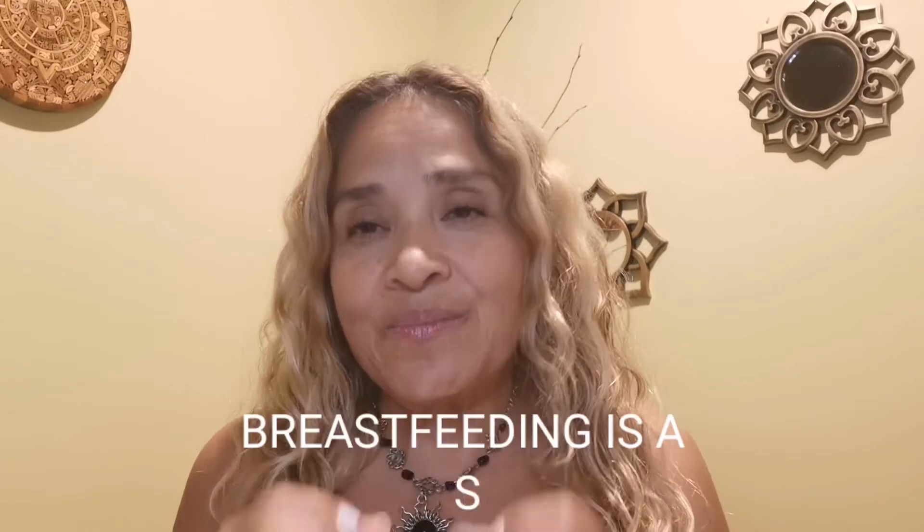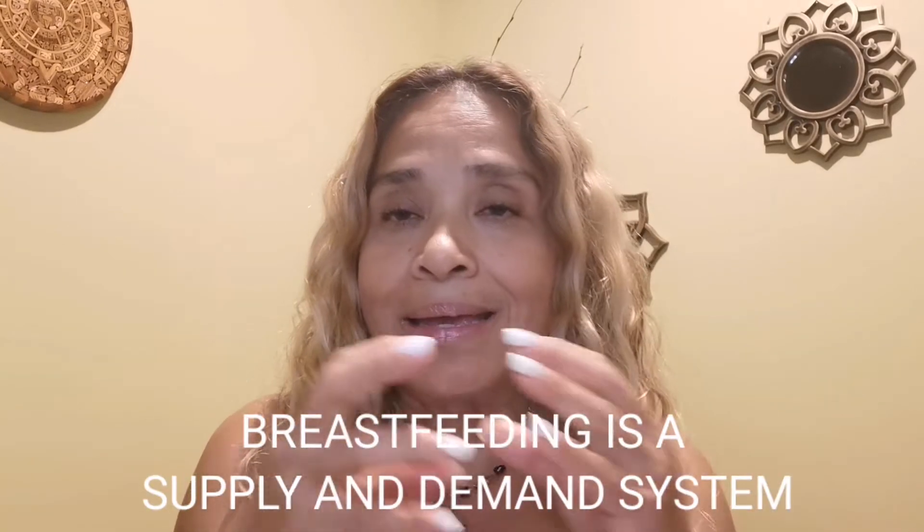Remember, breastfeeding is a supply and demand system. The more demand, the more milk your body will produce. So the more your baby nurses, the more milk your breast will make. Keep that in mind. I have already made a video about it, so I encourage you to watch that video.